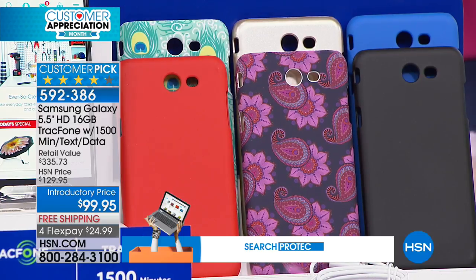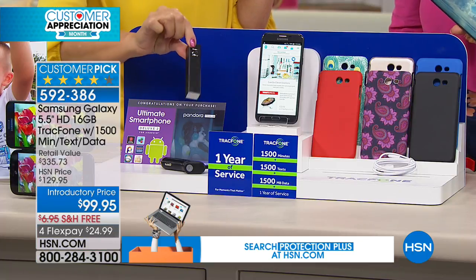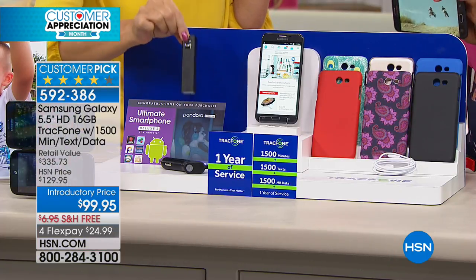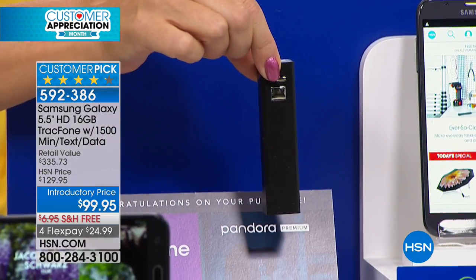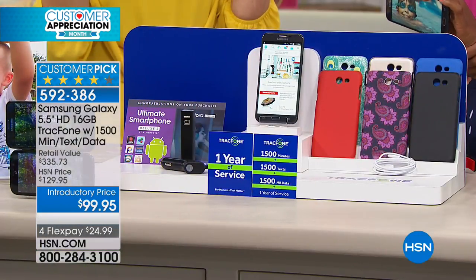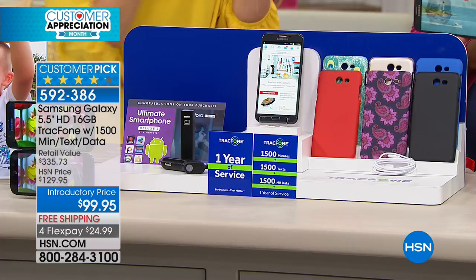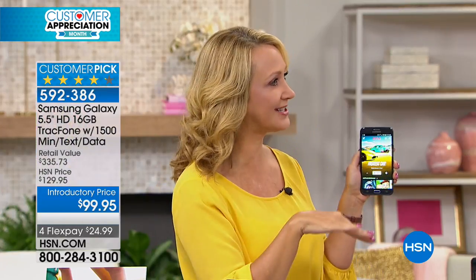You get everything including a portable power bank charger thrown in as well. Unbelievable battery life — nearly a month of standby time. Lightning fast quad core processing, the most minutes we've ever offered, and you will never have a phone bill. TrackPhone is one of America's largest no-contract cellular service providers, saving millions of people millions of dollars.